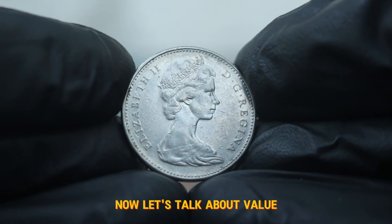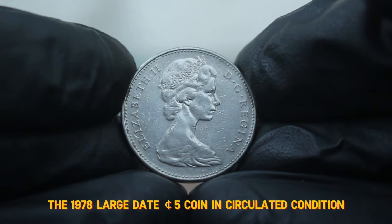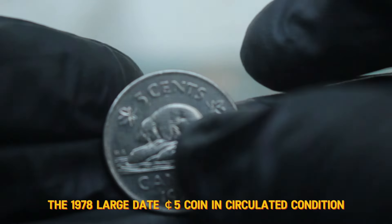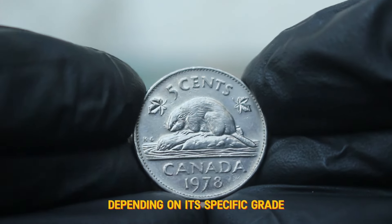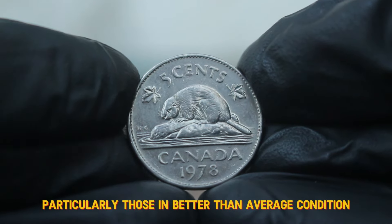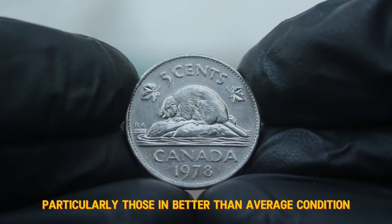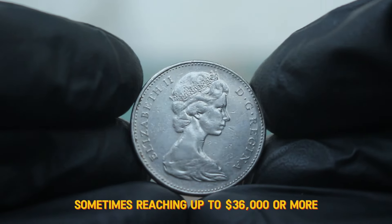Now let's talk about value. As of today's auction market, the 1978 large date 5 cents coin in circulated condition typically ranges from $32,000 depending on its specific grade and demand among collectors. However, some examples — particularly those in better than average condition — have sold for higher prices, sometimes reaching up to $36,000 or more.